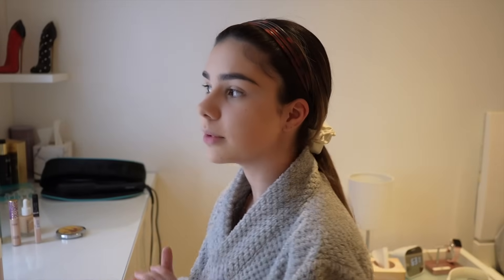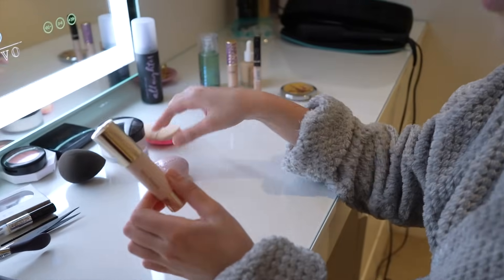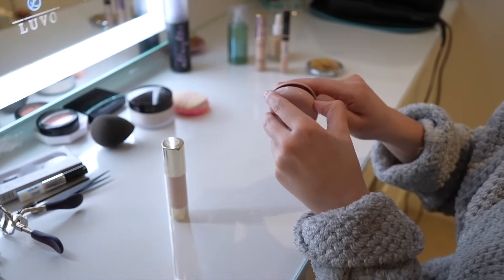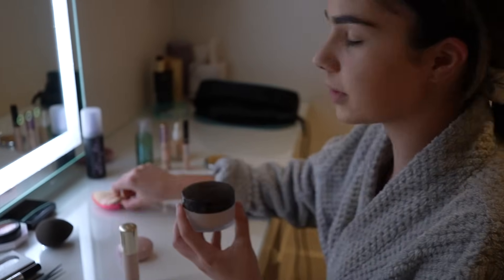My foundation and concealer is all blended in. Now I'm going to go into a few more cream products. I'm going to do some cream bronzer and blush as well. I love this blush, it's so pretty. And then I'm going to set my face with a little bit of powder.